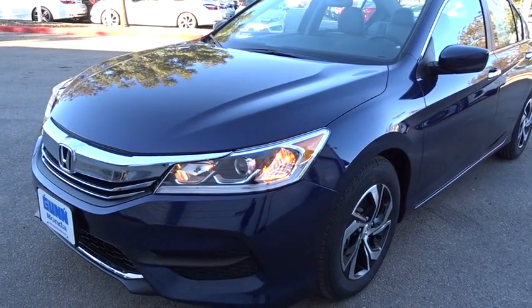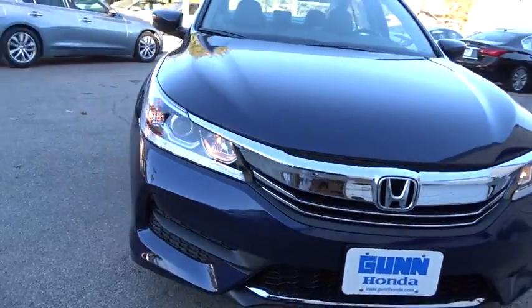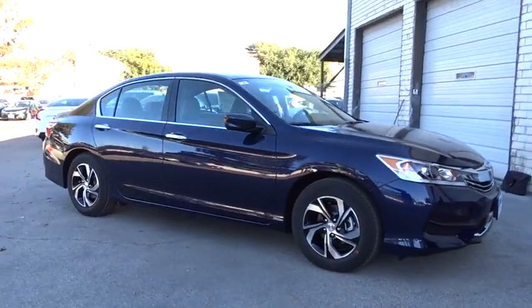2017 Accord. Ingeniously simple, yet overflowing with luxury and technological creativity. All that and more in the Accord.